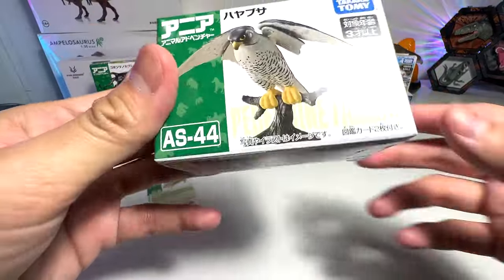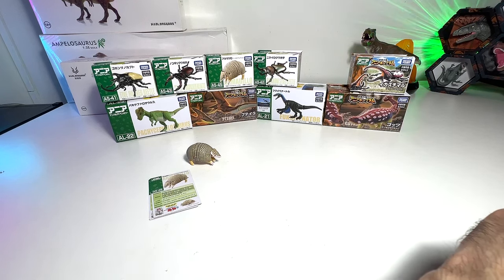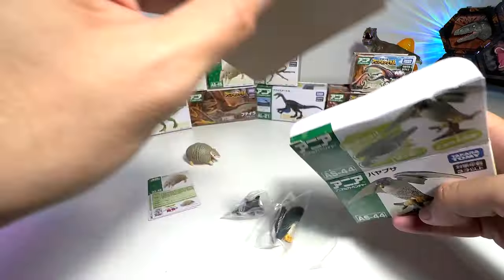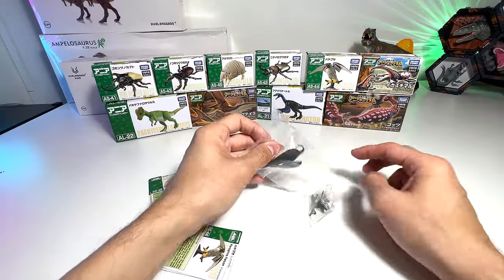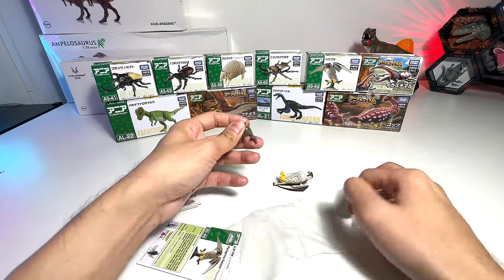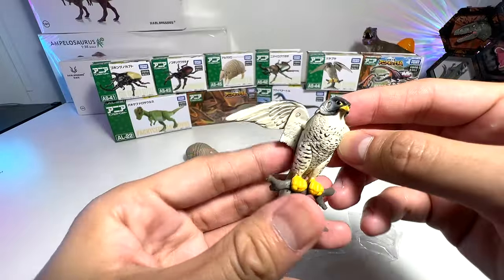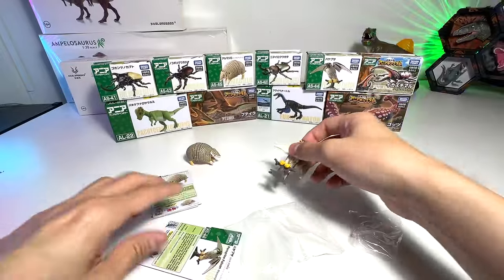Now let's move on to the peregrine falcon. Let me cut this open. It comes with two collector's cards as well. For this one we have to assemble it — just pop this onto the little branch. And this is our peregrine falcon! Very nice, you can actually move the head as well.